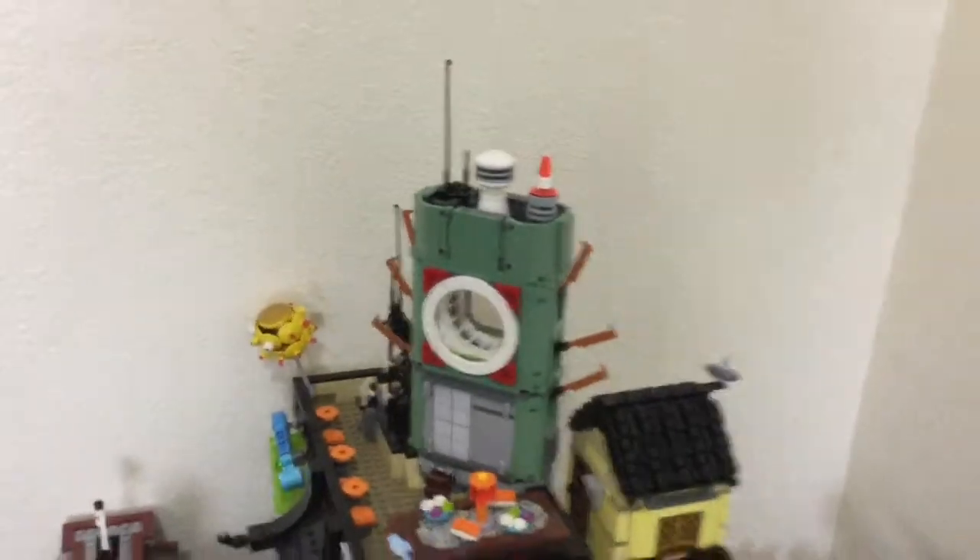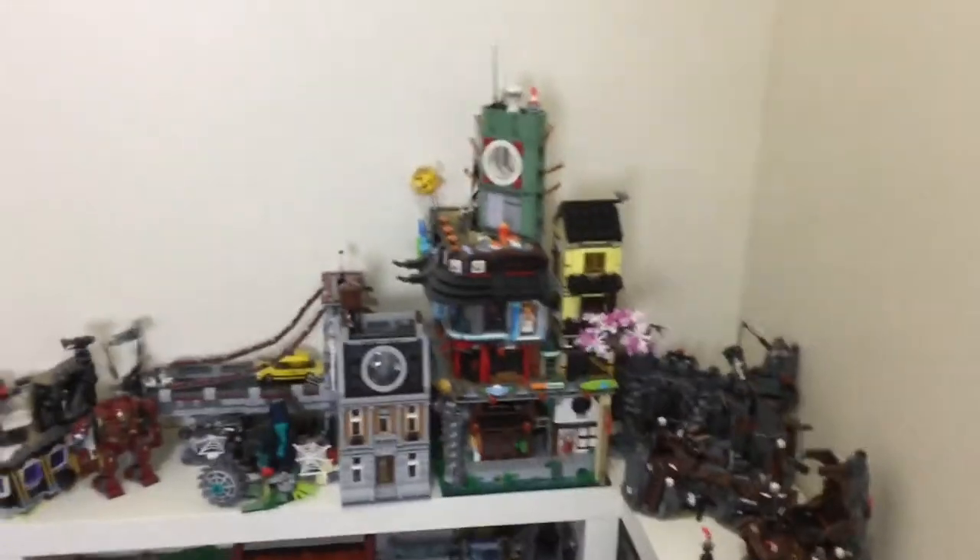$100 sets usually go for about $84, maybe $90. You can see that savings add up pretty quickly. For a really overpriced set like the Resistance Bomber — at Walmarts and Targets when they did carry them — that $110 set was going for like $80, which is closer to the price it should be.